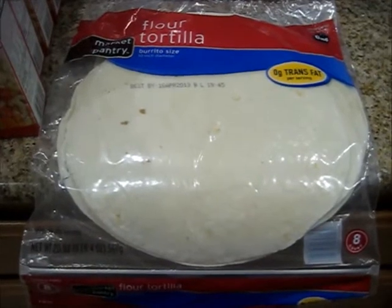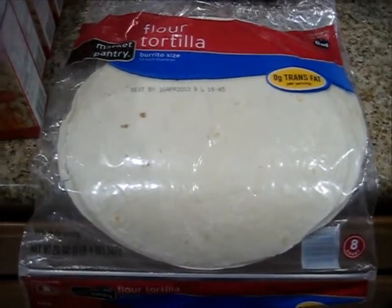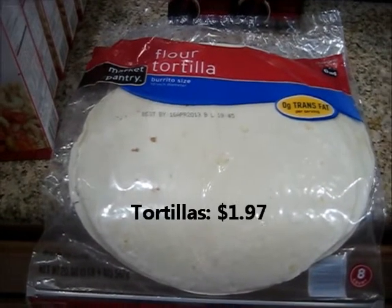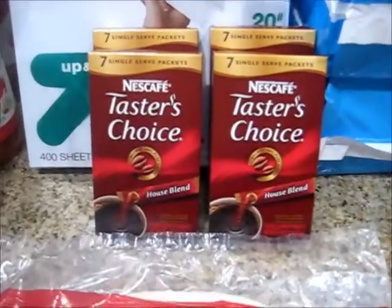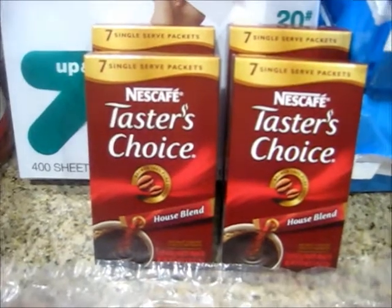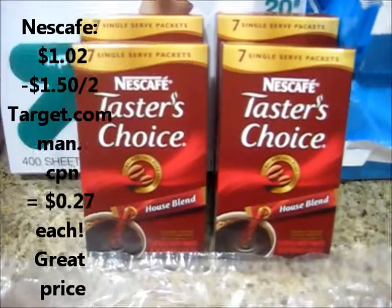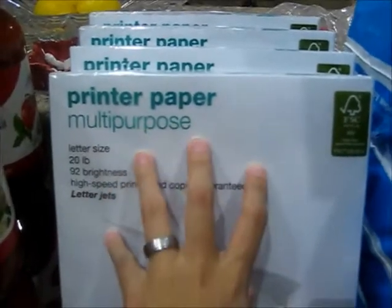The next thing I got was the tortilla. I got this because I wanted to make some quesadillas or burritos for my family — it's a quick meal and budget friendly. The price was a price cut of $1.97. And the Nescafes — these are the seven little pouches or packets — were $1.02 each, and I got four of them. There were $1.50 off of two manufacturer coupons that printed from Target's website, making them 27 cents each.